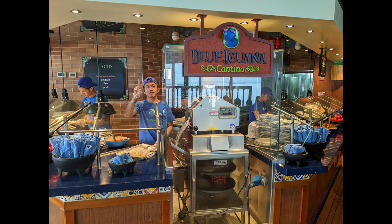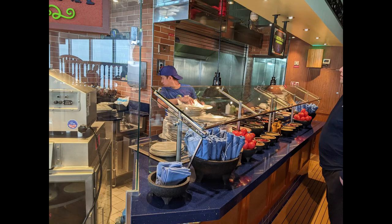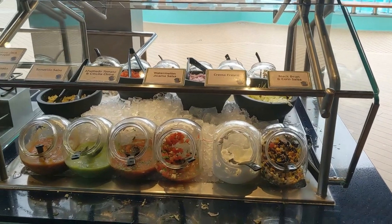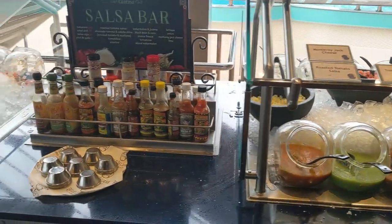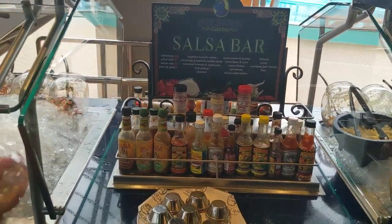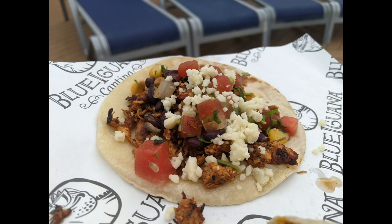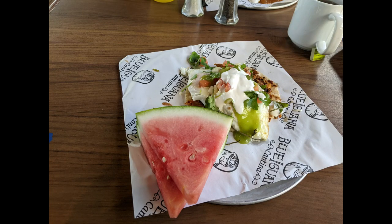Heading out to the pool deck you'll find Blue Iguana Cantina. On one side you'll have burritos — you walk down the line and they make one for you. On the other side they have huevos rancheros and crepes in the morning, and tacos in the afternoon. Right behind that is the bar where you can add different hot sauces, salsas, and queso. You can get shrimp tacos if it's not busy — they get the shrimp from the burrito line. I also really like the chicken tacos and the watermelon jicama salsa. My favorite morning dish is the huevos rancheros.